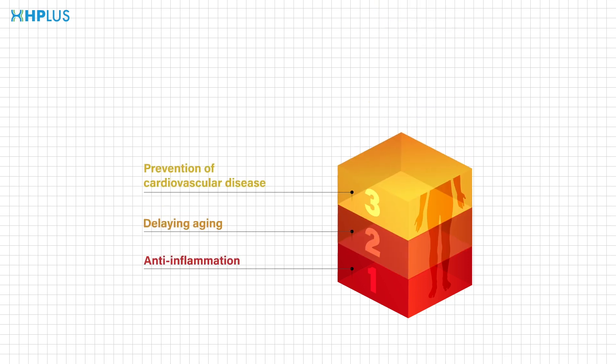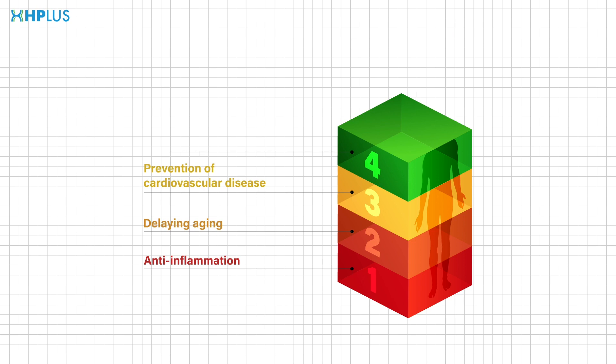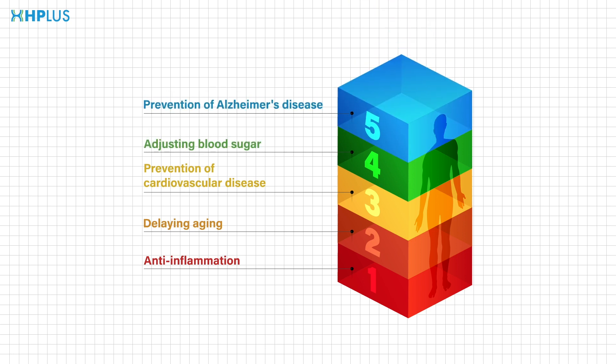The benefits of drinking hydrogen water include anti-inflammation, delaying aging, prevention of cardiovascular disease, adjusting blood sugar, prevention of Alzheimer's disease, and more.